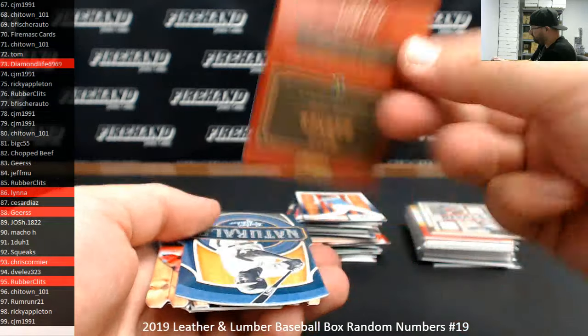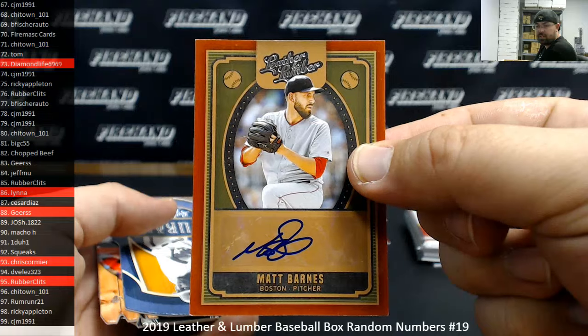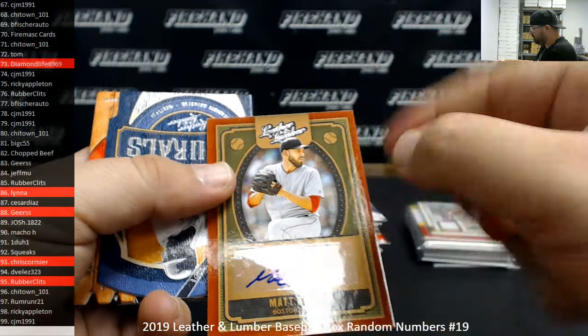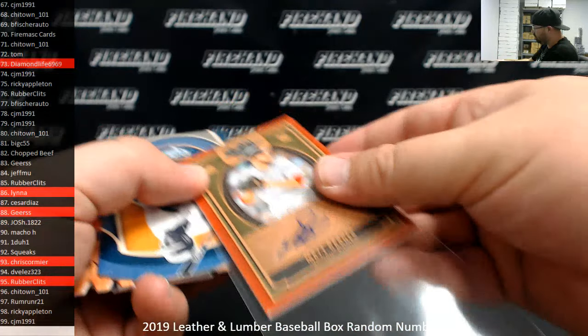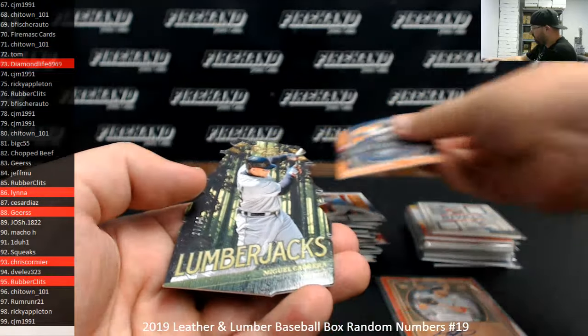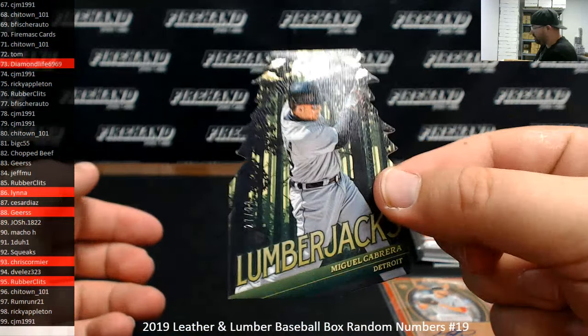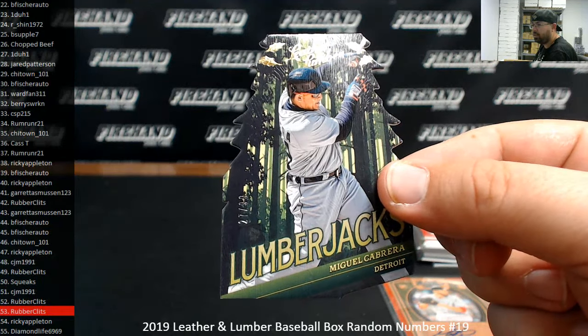Last autograph: Matt Barnes, Boston Red Sox. This one's non-numbered, so it'll go to a Ram Draw amongst all participants. A few cards out of Leather and Lumber, a few of the hits are non-numbered. Got a gold lumberjacks, 27 of 99 — Miguel Cabrera. Spot 27 belongs to 1-1.